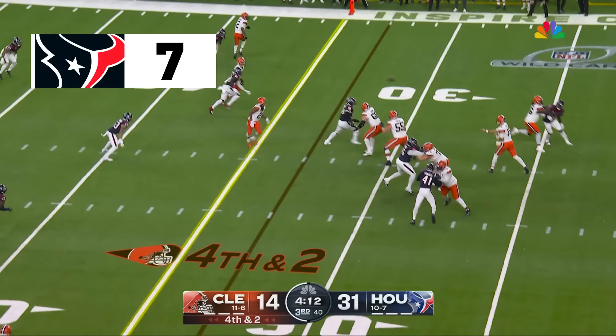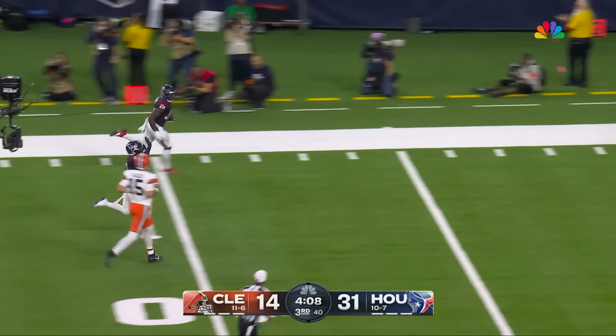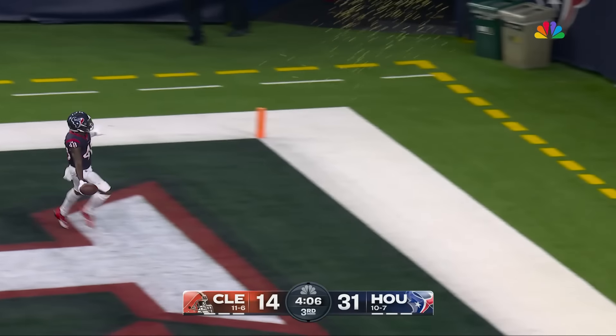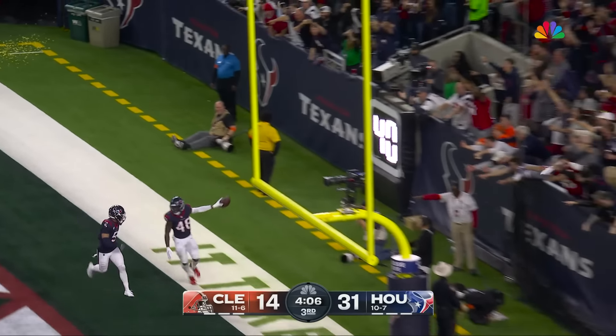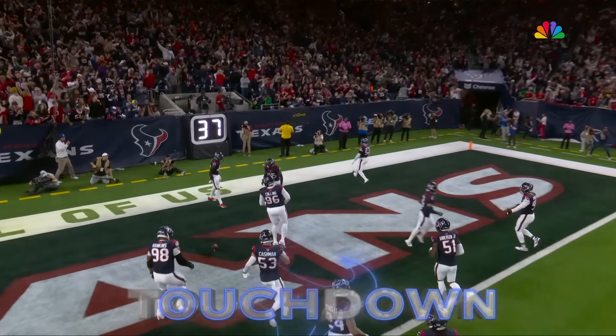They run it — Flacco dials it up — picked off again! Christian Harris is gonna go! Back-to-back pick-sixes! Houston, you have no problem with this defense.